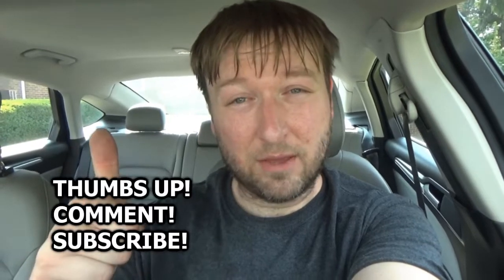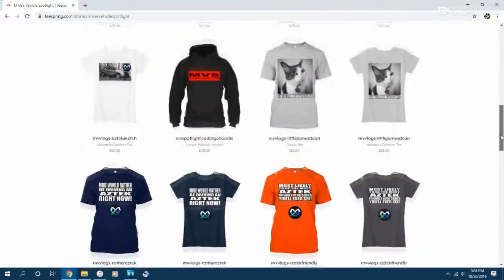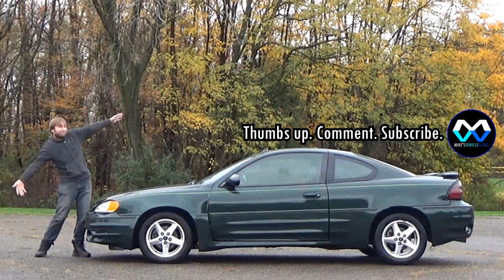But regardless, it's done, and that is my video to you guys on filters. If you did enjoy this video and found it knowledgeable and entertaining, give it a thumbs up, comment, subscribe. Also check out teespring.com/stores/Mike's-vehicle-spotlight for all of your MVS and vlog merchandise. I'll see you guys next time. Thank you so much for watching. Take care.